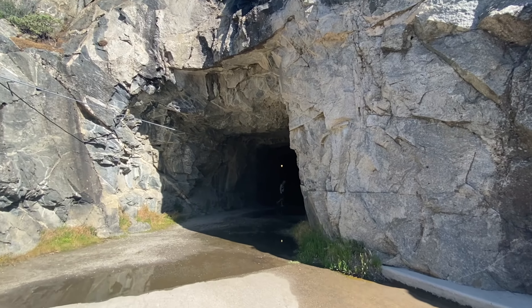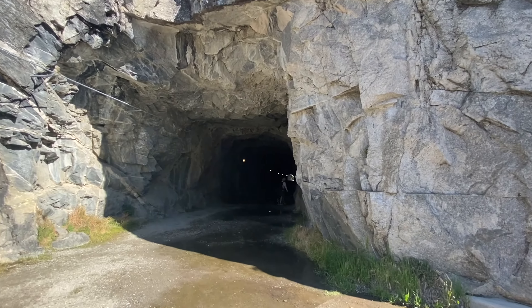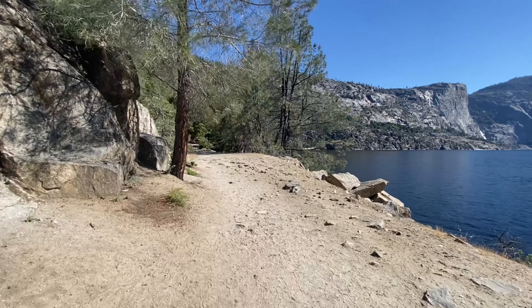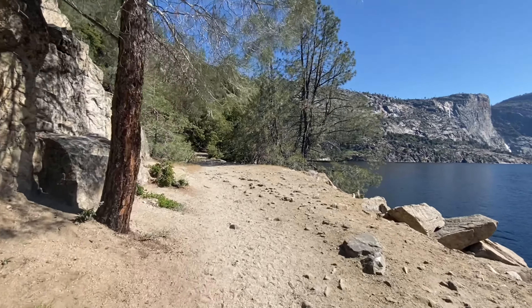After traversing the dam, you pass through an incredibly well carved tunnel — already two ultra rare elements of a trail not even a half mile into the hike. Then on the other end of the tunnel, you'll begin walking alongside the reservoir all the way to the falls.